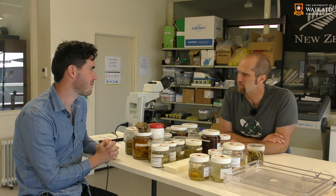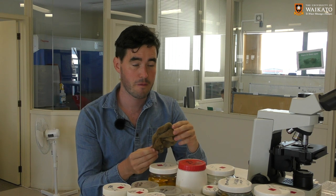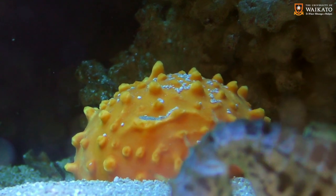So it sounds like they're pretty busy critters. Is what they do actually important? Sponges are actually one of the most functionally important organisms in the benthic habitat of the ocean.